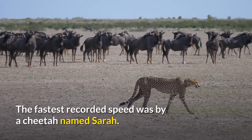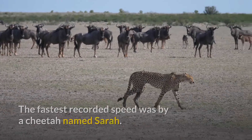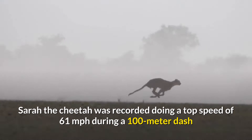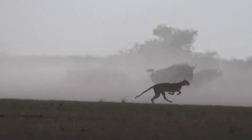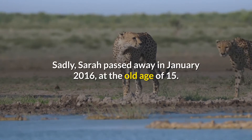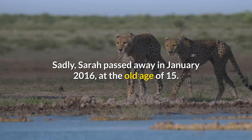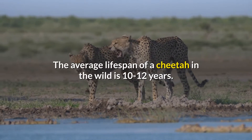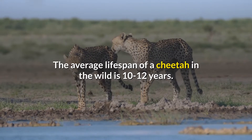The fastest recorded speed was by a cheetah named Sarah. Sarah the cheetah was recorded doing a top speed of 61 miles per hour during a 100 meter dash while living at the Cincinnati Zoo in Ohio. Sadly, Sarah passed away in January 2016 at the old age of 15. The average lifespan of a cheetah in the wild is 10 to 12 years.